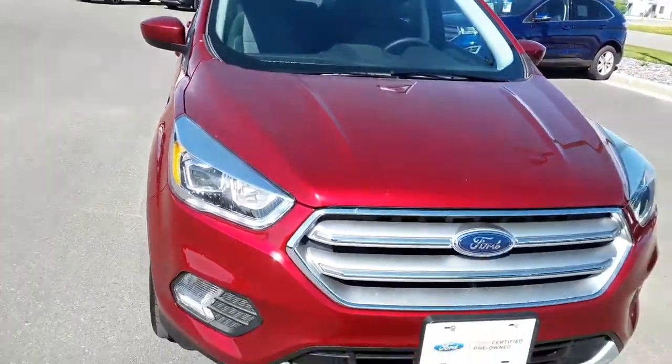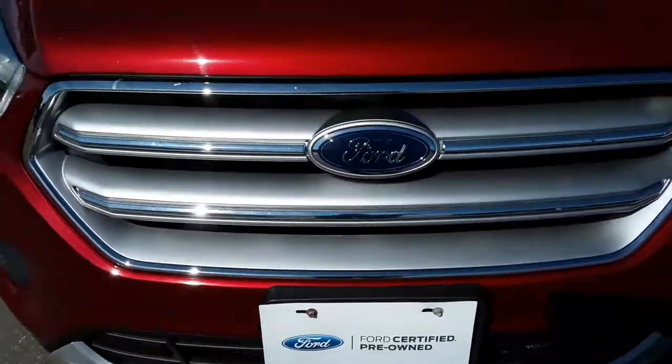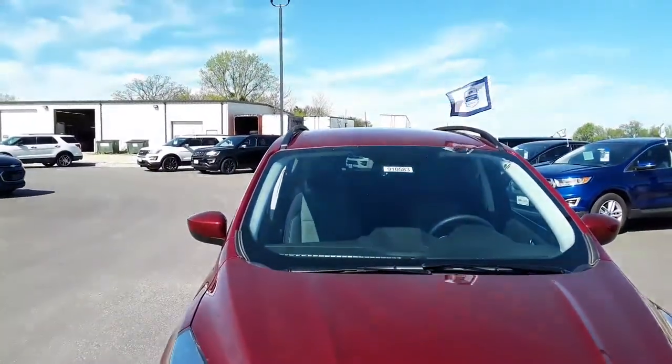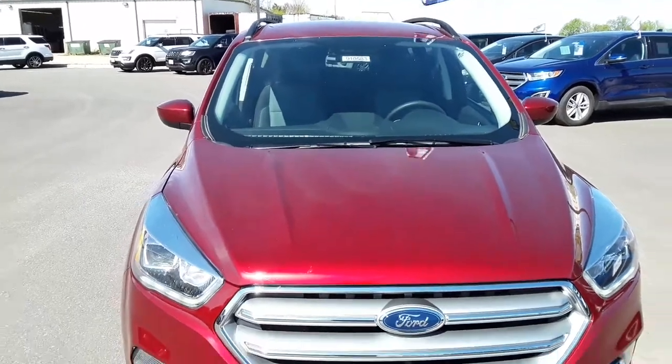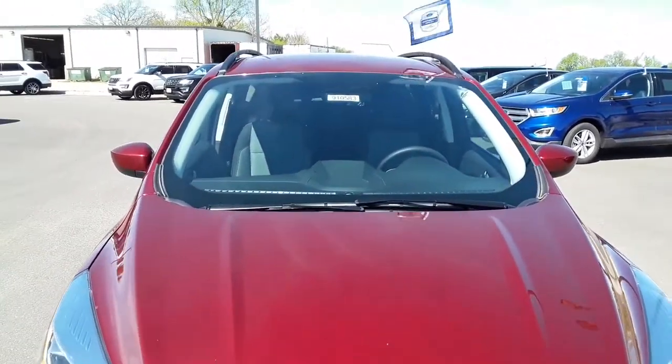Best of all, certified pre-owned. That means this vehicle has a 12,000 mile bumper to bumper warranty on it and a 7 year, 100,000 mile drivetrain warranty, which is better than our Ford new factory warranty.